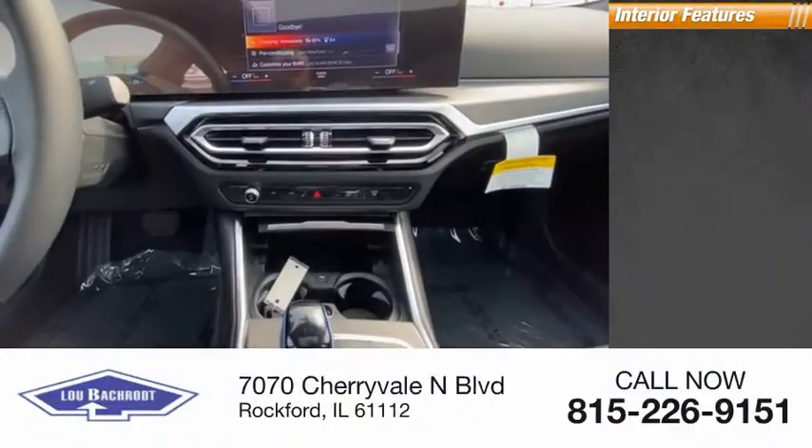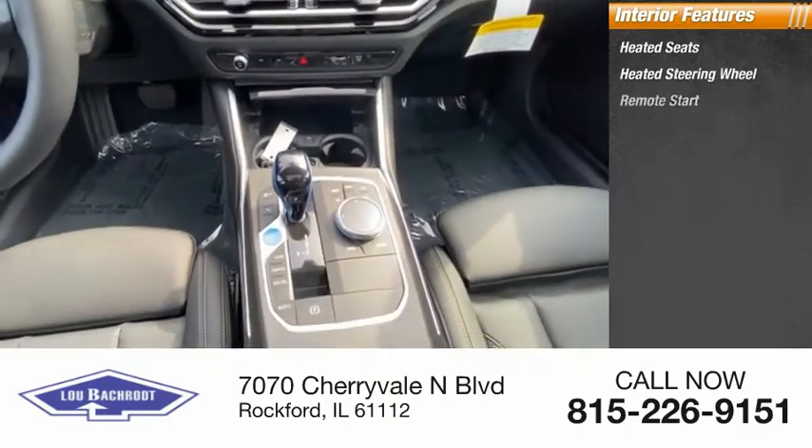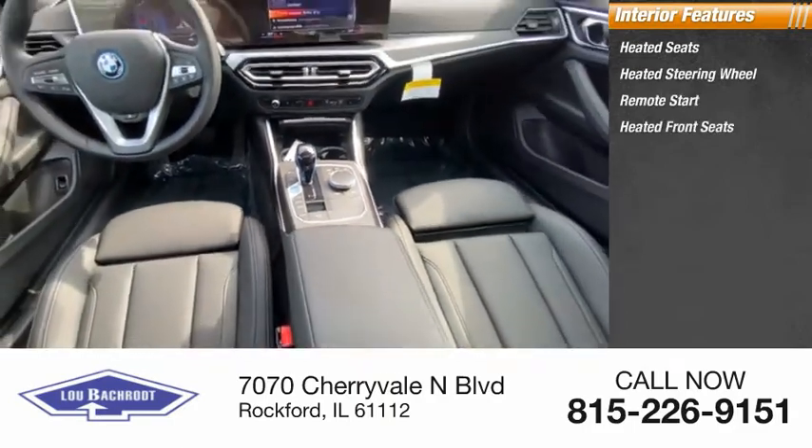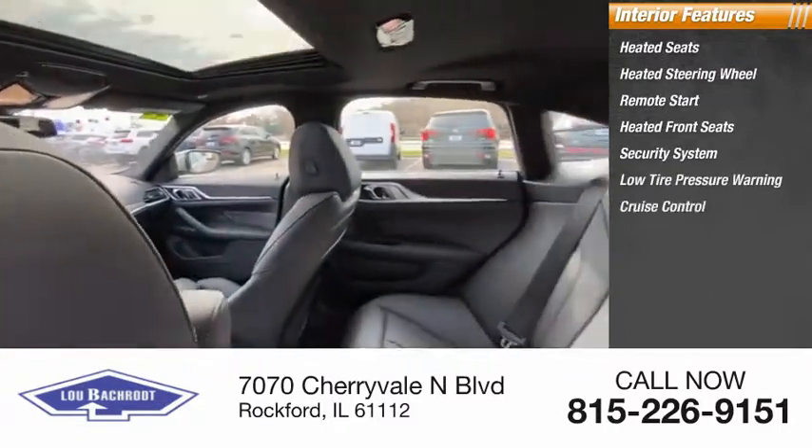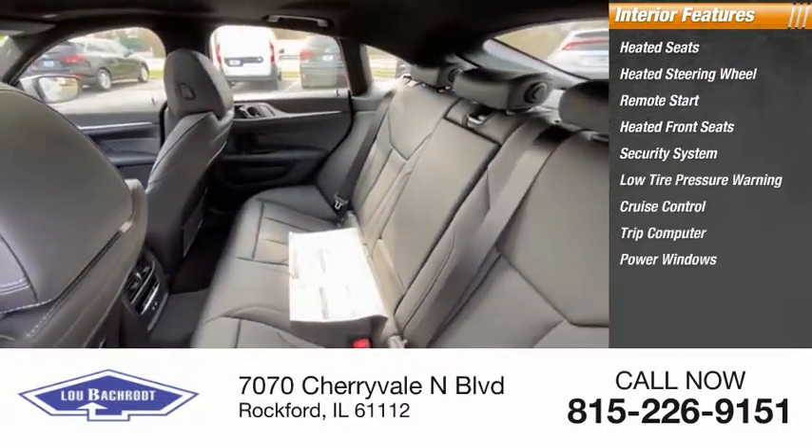Inside you'll find heated seats, heated steering wheel, remote start, heated front seats, security system, low tire pressure warning, cruise control, trip computer, power windows, and power steering.